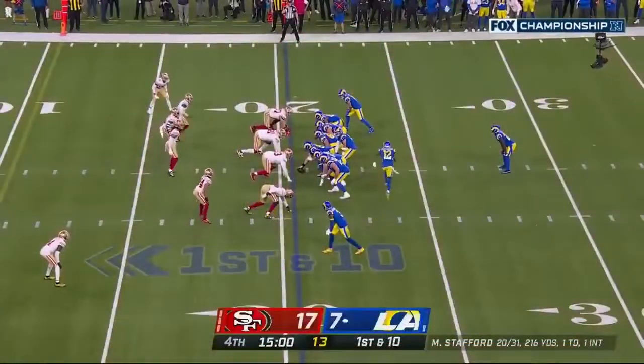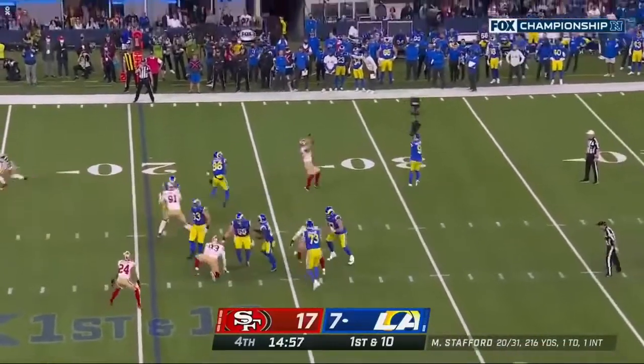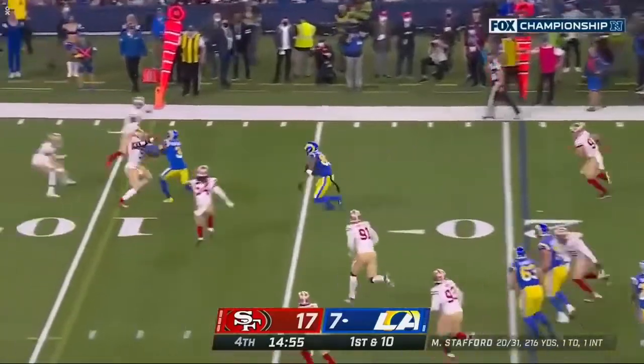No way out to the boundary. Play action from Stafford and another catch for Blanton.